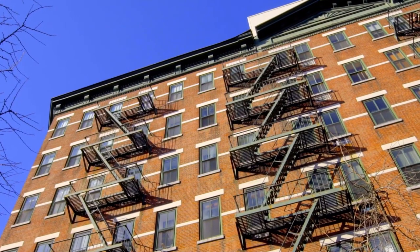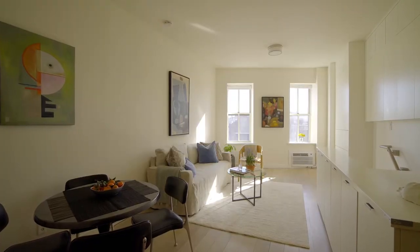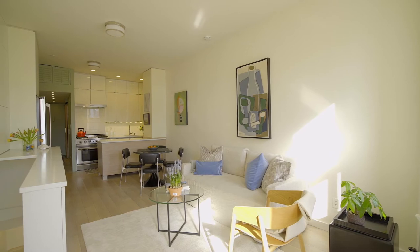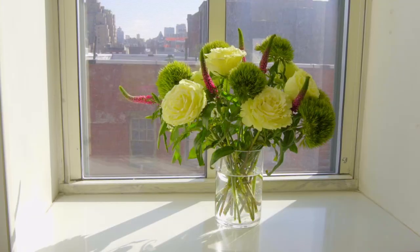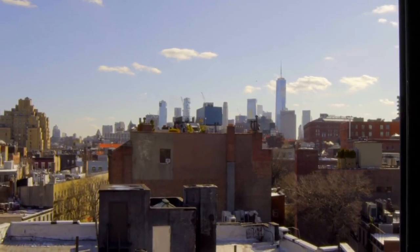Welcome to 99 Bank Street, apartment 7L. This one-bed, two-bath duplex apartment with nearly 10-foot ceilings is two studios combined by a full staircase. Southern views and light stream in from oversized windows where you can see all the way down to the Freedom Tower.